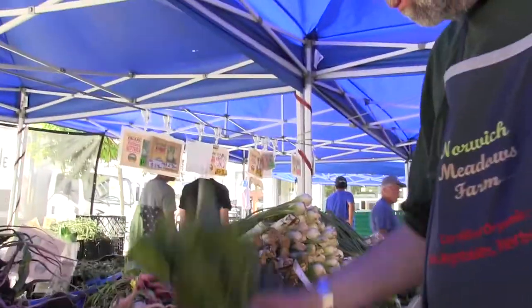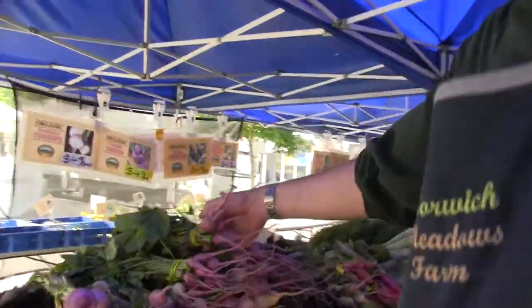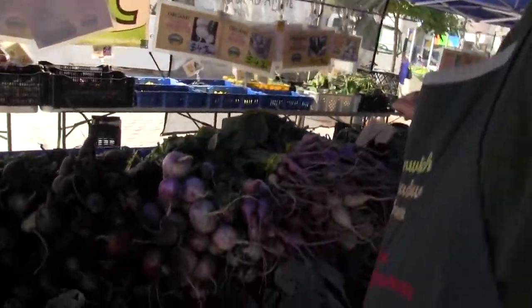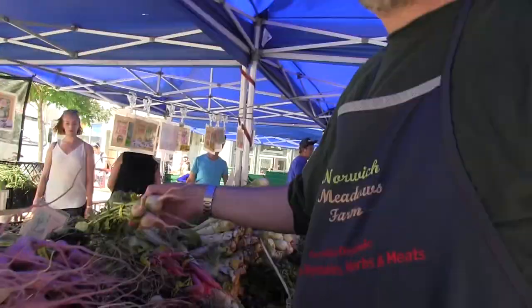Sorrel — for those of you who like tart things. And spring turnips, black radishes, and a few watermelon radishes left — so these are spring fresh.